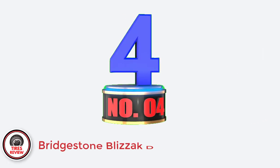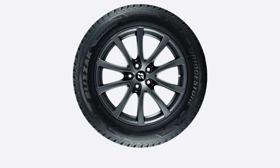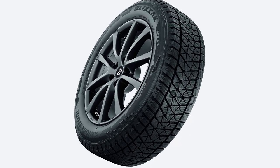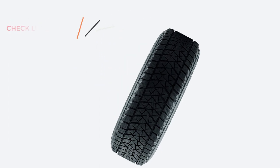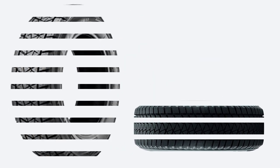Number 4: Bridgestone Blizzak DMV2 — Best Winter Tires for Jeep Grand Cherokee. Although some newer competitors have arrived in recent years, the Blizzak DMV2 remains my top winter tire for SUVs. The main reason is that it works outstandingly well on snow and ice, with exceptional traction, very balanced handling, and outstanding grip. The DMV2 can make an amateur driver good on snow. Bridgestone's winter tire also provides excellent traction and grip on dry and wet roads, though it isn't as responsive as newer arrivals. It's also fairly comfortable over bumps, but there is a considerable amount of tread growl.